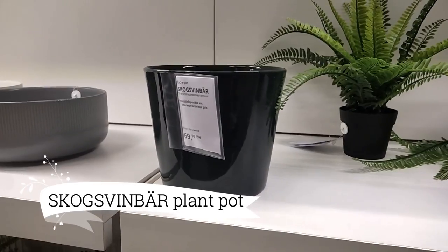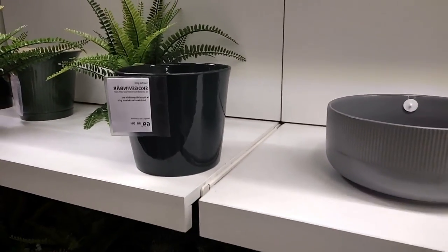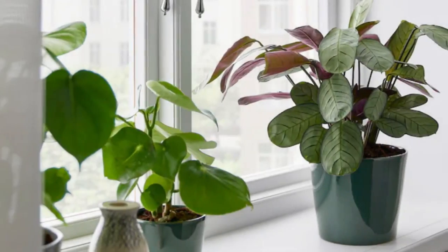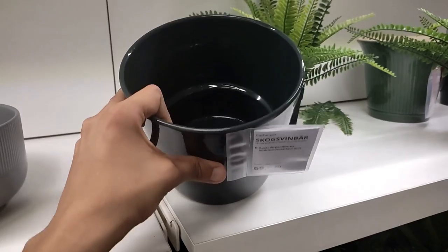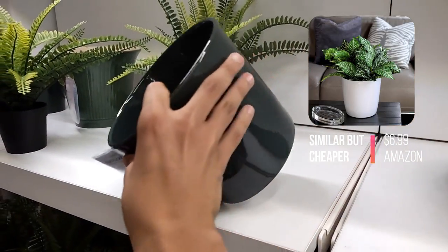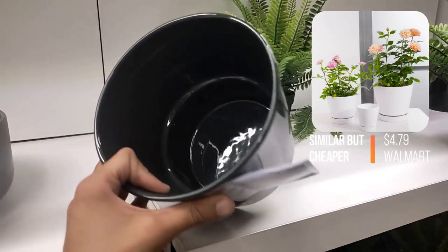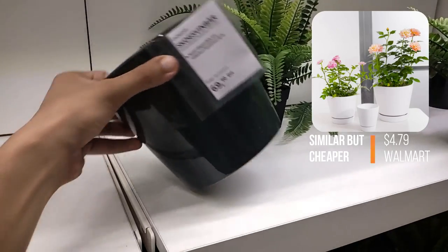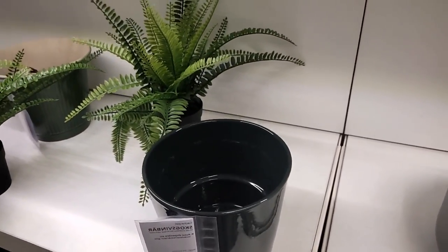Embrace the understated elegance of the Skogsvinbar Plant Pot, a masterpiece crafted by the visionary Ilse Crawford, at $6.99. Its minimalist design, with clean lines and unassuming charm, serves as a perfect backdrop to showcase your beloved plants. Timeless and resilient, it effortlessly transitions from indoor to outdoor settings, harmonizing nature with modern living.